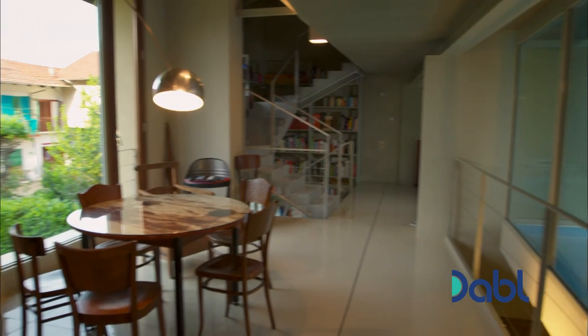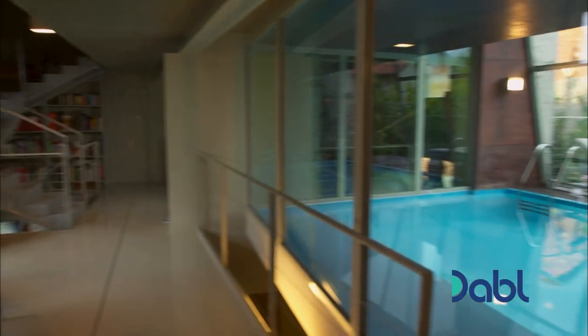This first floor is home to a cinema, dining area, and a rather surprising feature this high up.